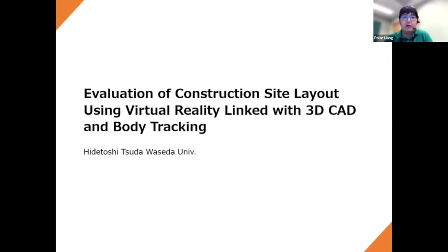He will present an evaluation of construction site layout using virtual reality linked with 3D CAD and body tracking. Please welcome Mr. Hida Toshitsuda from Waseda University in Japan.